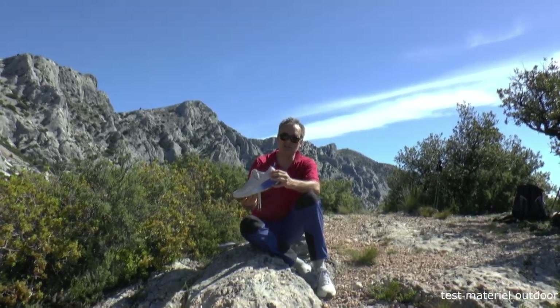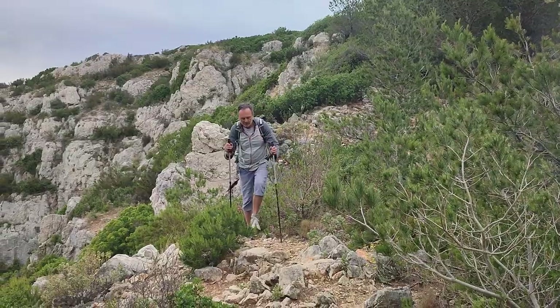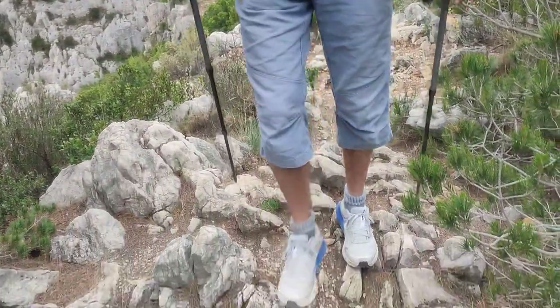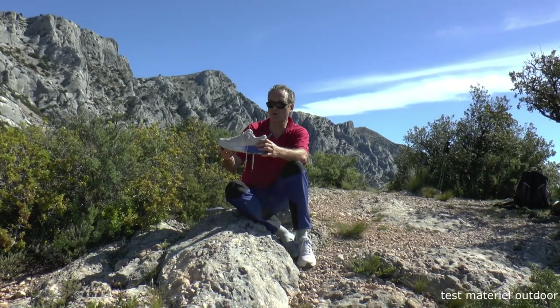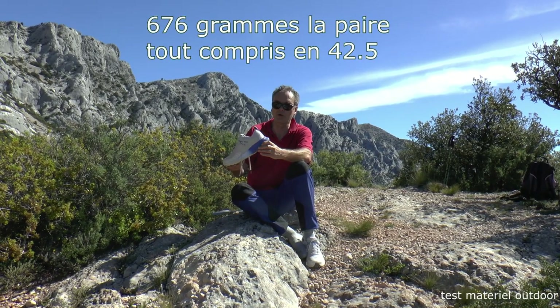There is a certain relative rigidity, which makes the heel grip good, and the foot is relatively well maintained in the shoe, even if it is a mesh shoe, so it is not rigid. But there is still a good hold of the foot. This means it is a comfortable, very precise, and light shoe, and we can go far with it.